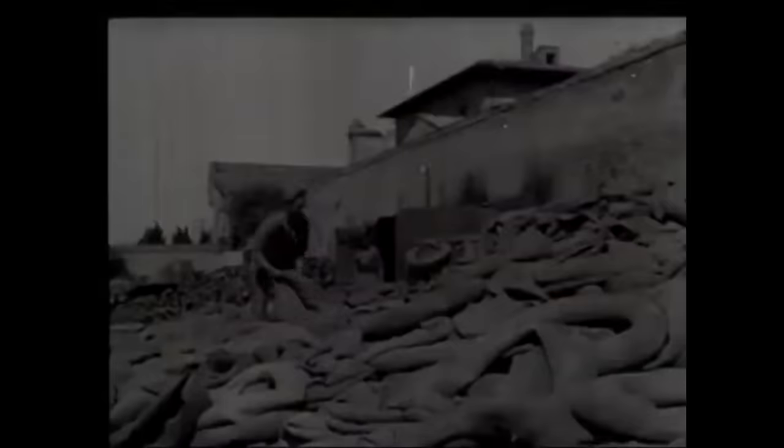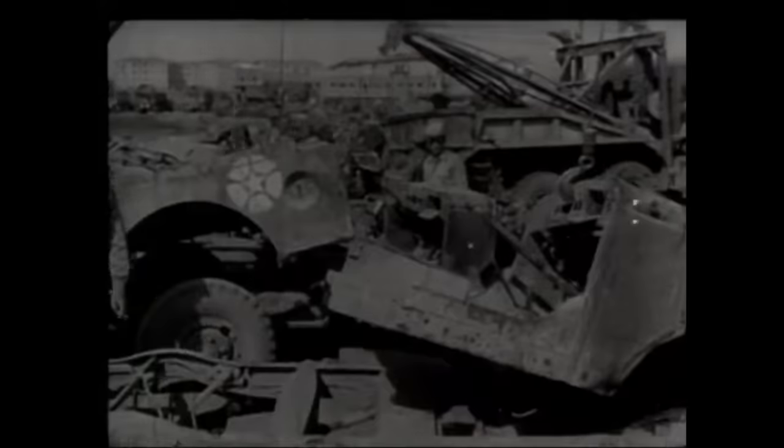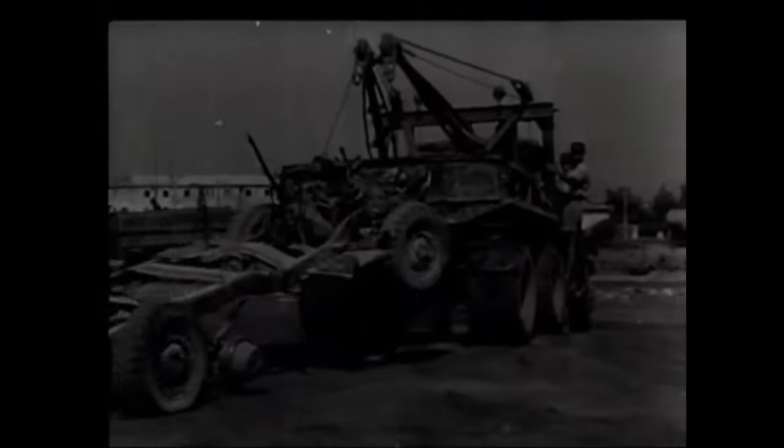Wherever possible, things were saved to be repaired or reconditioned for further use, or if too far gone, to be recycled into something else of practical value. The Allies had entire units behind the front whose function was to repair and recondition vehicle parts and weapons, often using enemy prisoners of war as workers. Much of this reconditioned equipment was destined for the war in the Pacific, as this clip shows.